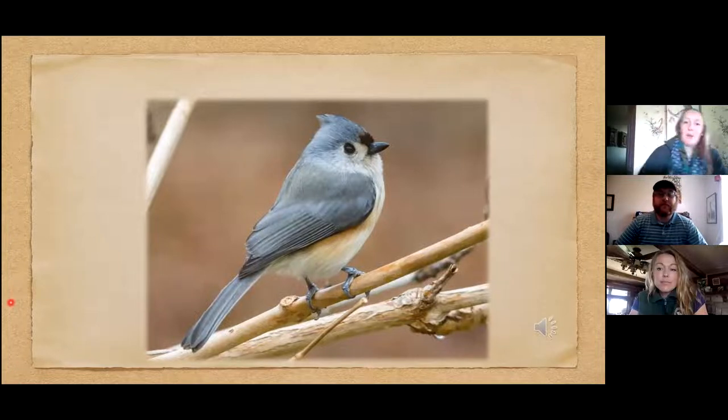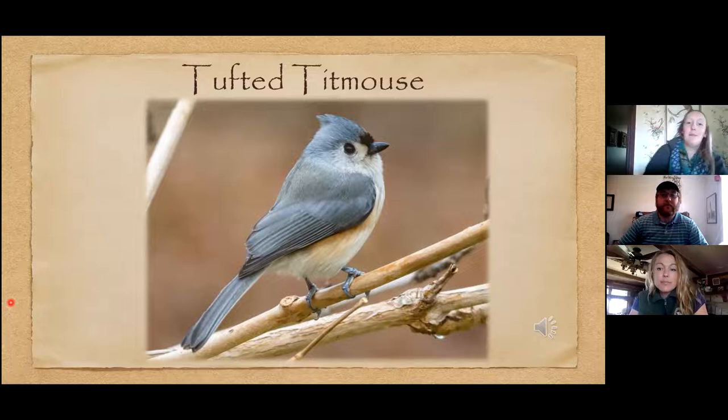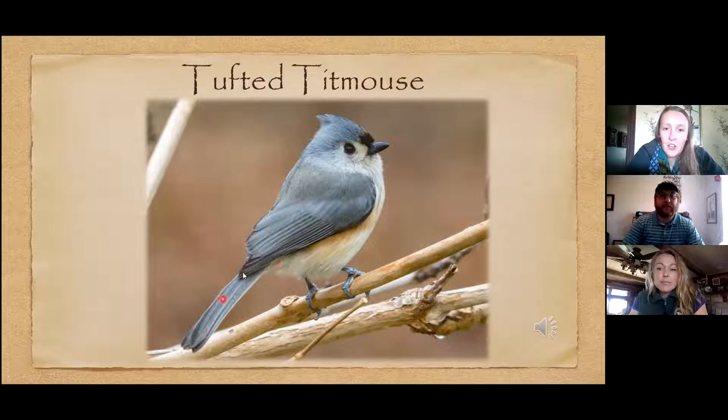This next bird is called the Tufted Titmouse — both very cute and very tough, one of the toughest birds out there, and one of the most common species many people don't know about. They kind of look like mini Blue Jays: longer tail, little crest on top, but without the Blue Jay's patterning. They're more gray-blue on the back, have a white belly, sometimes a little rufous under the wing, and a beak very similar to the chickadee's.